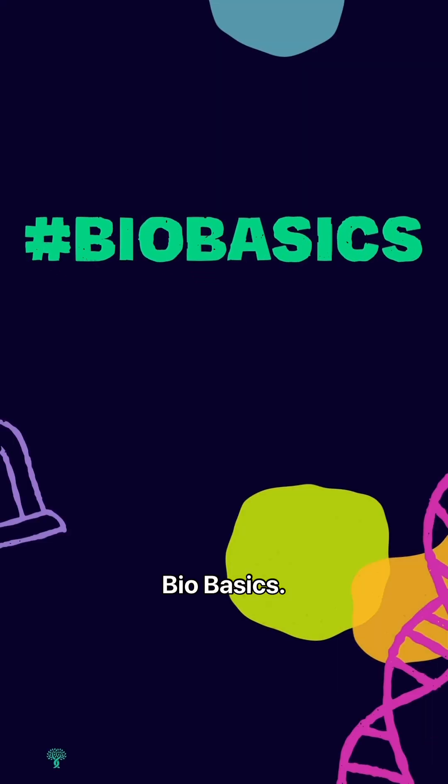Hi, my name is Juliana Haug and I am in Tatiana Saka Spangler's lab, and welcome to BioBasics.